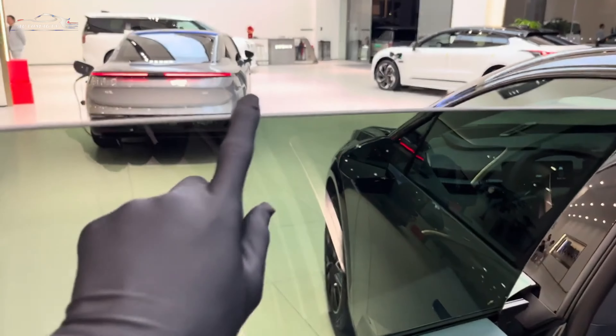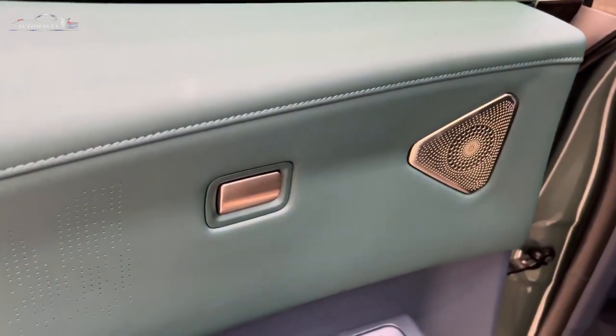It also features a dynamic high-light welcome light, a new touch-bar steering wheel, and a new screen.